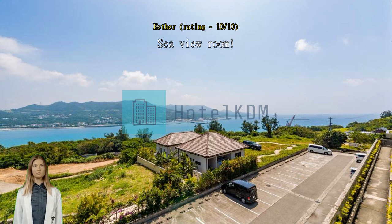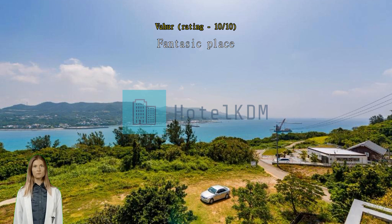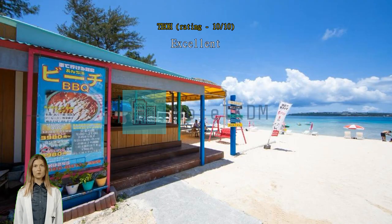Fantastic place — hidden gem in Okinawa. Excellent scenario from the room facing the bridge to the mainland. Very clean room and facilities, helpful staff. Location is good but not convenient for those not driving.